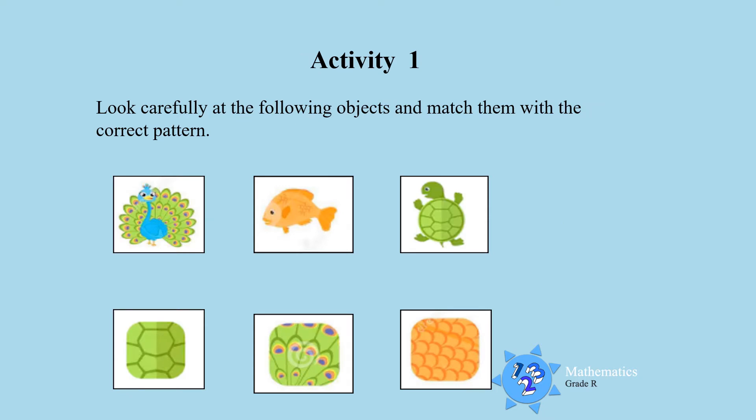Activity 1. Look carefully at the following objects and match them with the right pattern. Look carefully boys and girls — what do you see? Match them with the right pattern.